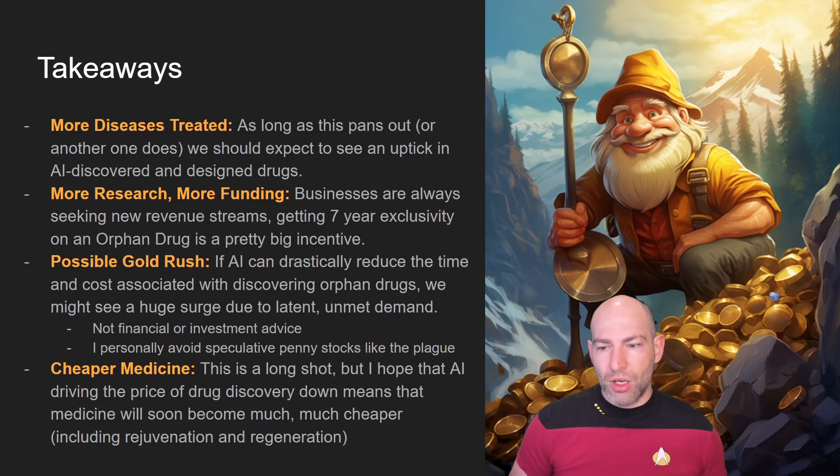Some long-term takeaways: more diseases are going to be treated with the help of AI — pretty simple, pretty straightforward. I also expect this will result in more research and more funding. Universities are going to get more grants to advance AI platforms for drug discovery, and you're going to get more funding from investors, creating compounding returns. There is the possibility of an AI gold rush, because as technology advances, there will be realizations of unmet market segments and latent unmet demand.